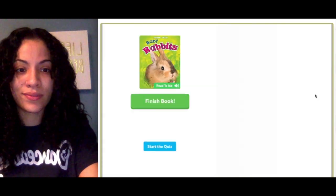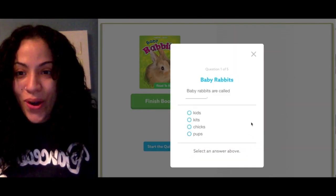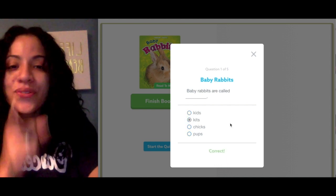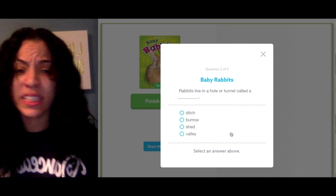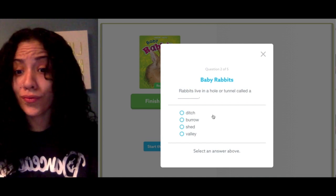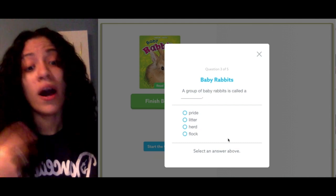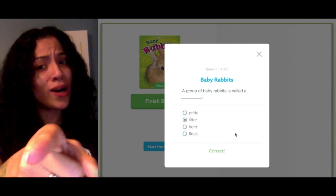Here we go — ready for the quiz? Baby rabbits are called what: kids, chicks, or pups? If you said kids, you are correct! Next question: rabbits live in a hole or tunnel called a ditch, a burrow, a shed, or a valley. If you said burrow, you are correct! Next question: a group of baby rabbits is called a pride, a litter, a herd, or a flock. If you said litter, you are correct!